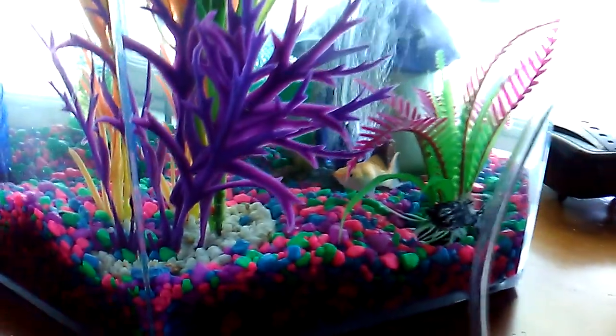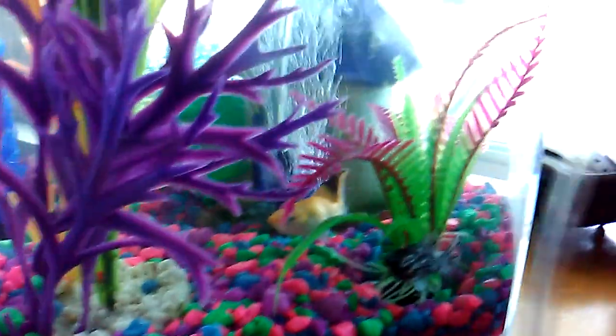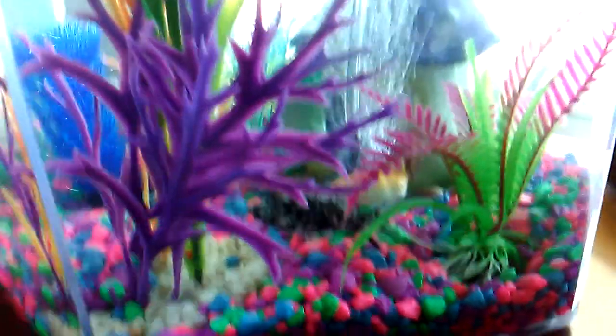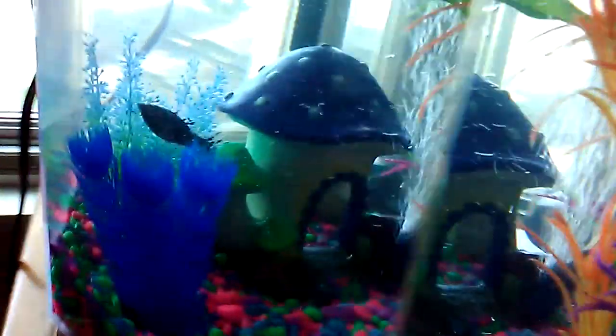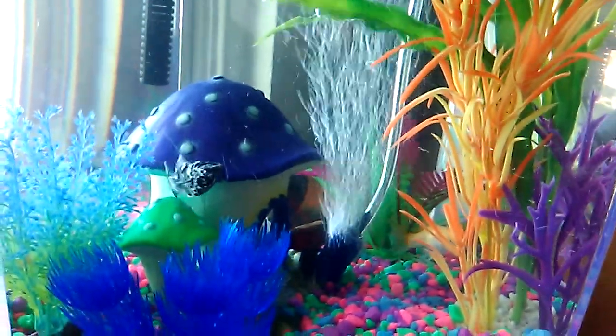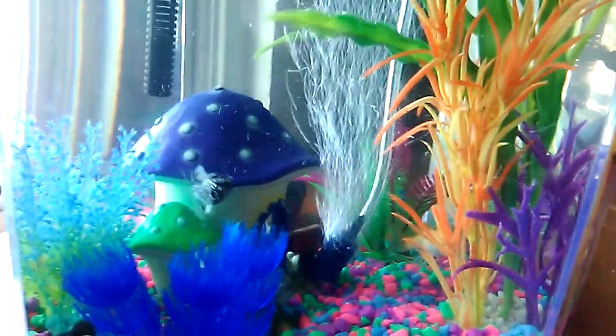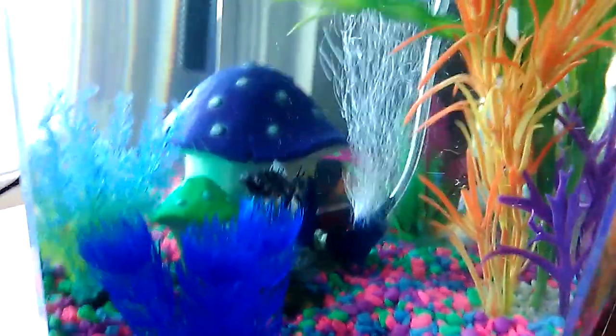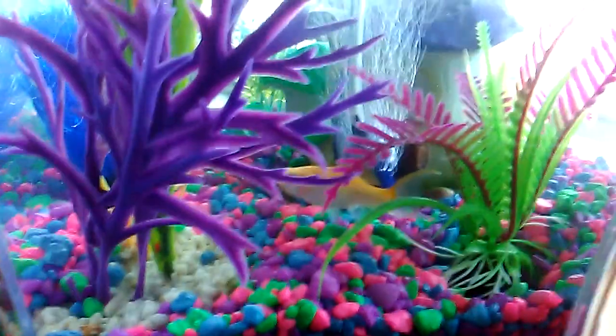Hello everyone and welcome back to my channel. In this video we are checking on our little fish friends that you guys can see there, and they seem to be doing okay together. The black and white fish — she has decided a name, which is Violet — and then the orange fish is Orangey.